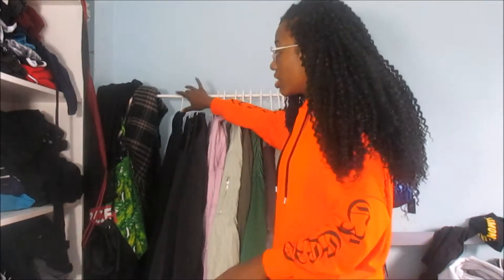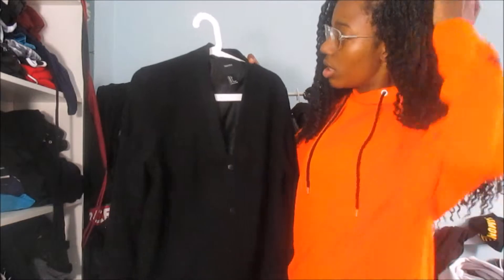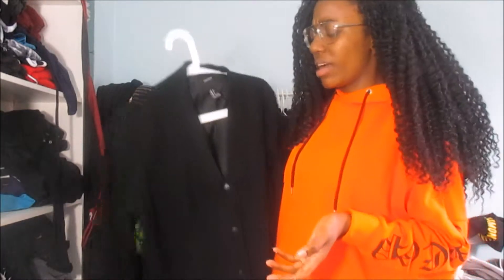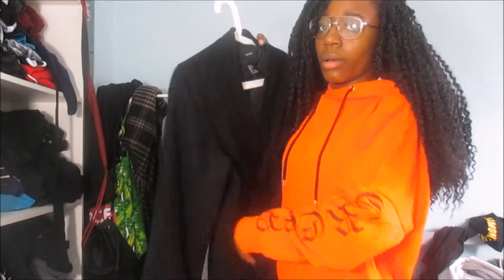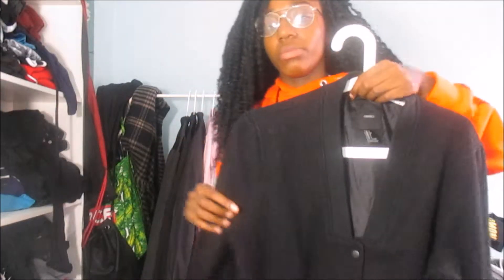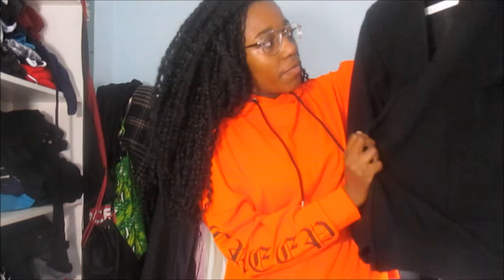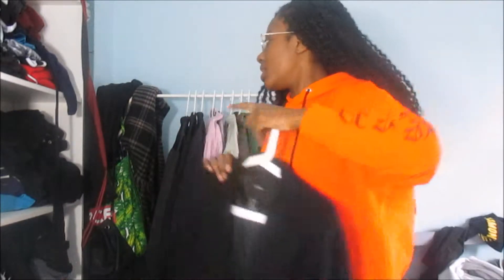The first jacket I'm going to show you is this one from Forever 21 back in 2015. It was £15 and it's one of those baseball jersey type bomber jackets. I got it in a size UK large because it was the only one they had left. It worked for quite a bit but I don't wear it anymore because it's a bit too big for me.